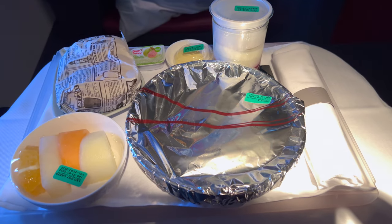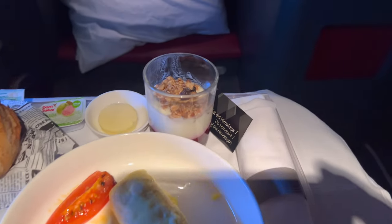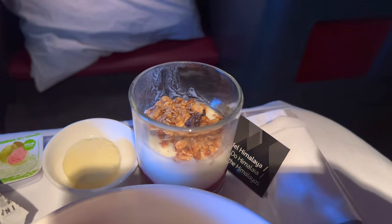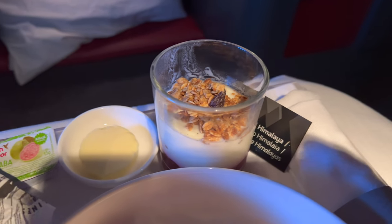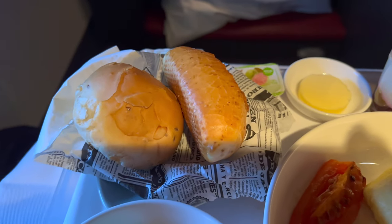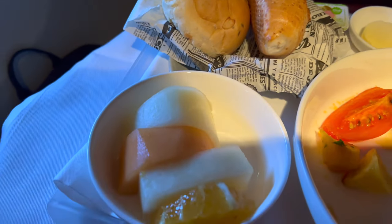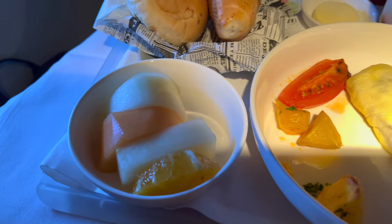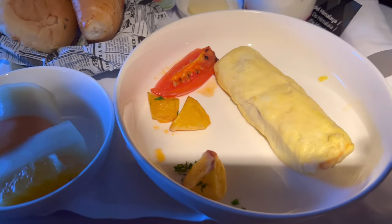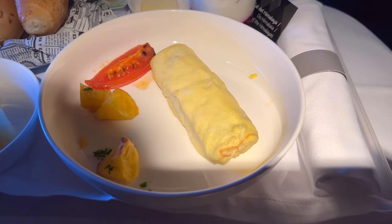Breakfast service started around 90 minutes prior to arrival, and we were automatically brought out a single tray with the items that we ordered prior to taking off. I got the comically small omelette. Along with the yogurt, granola, rolls, and fruit, it was enough but just barely. The once quiet and reserved passenger to my right wasn't having it and was truly flipping out at the crew over the size of the meal. Had they just had a snack menu available in between meals, like they should on a longer flight, it would have made this meal more than enough.